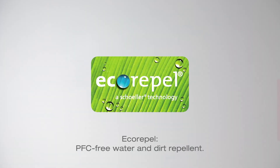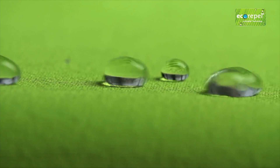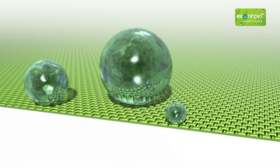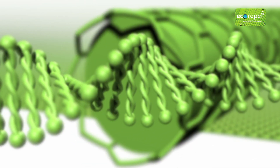Knirps uses EcoRepel, an eco-friendly water repellent — biodegradable and bluesign certified. We are the only brand to offer EcoRepel worldwide.